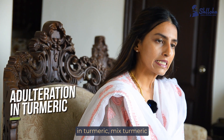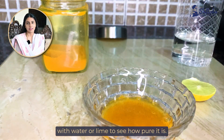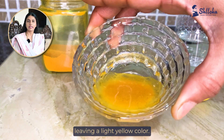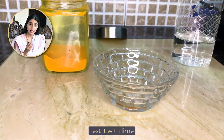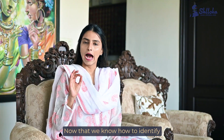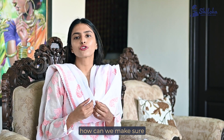Checking for adulteration in turmeric. Mix turmeric with water or lime to see how pure it is. Start with water — pure turmeric will settle at the bottom leaving a light yellow colour. If the powder dissolves in the water, it means it is mixed with coloured powder. Test it with lime — pure turmeric turns lime red.